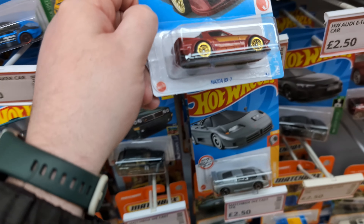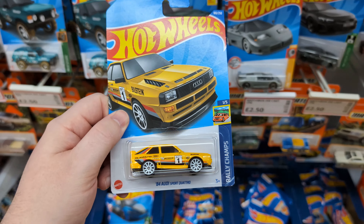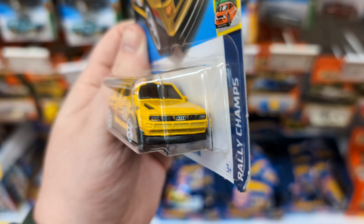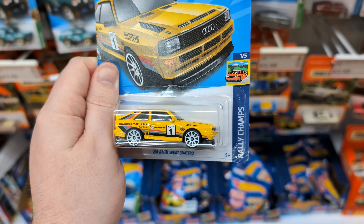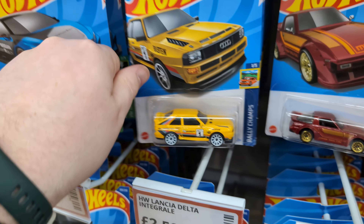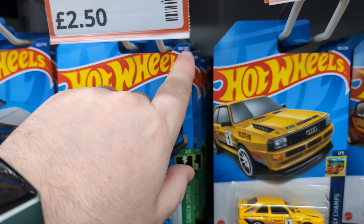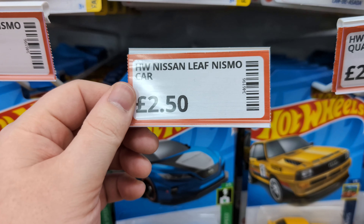Got the Mazda RX7 — I saw this at B&M the other day from an L case of 2022, so I'm guessing there's some L case stuff here because yeah, this was also in that case. One of my favorite castings actually, from the Rally Champs set — I love the Audi Quattro. Can't wait for the new one. I am checking these numbers, so don't worry.